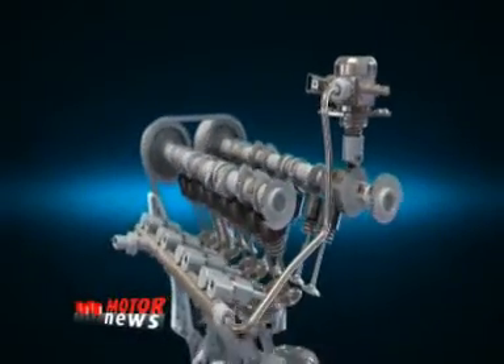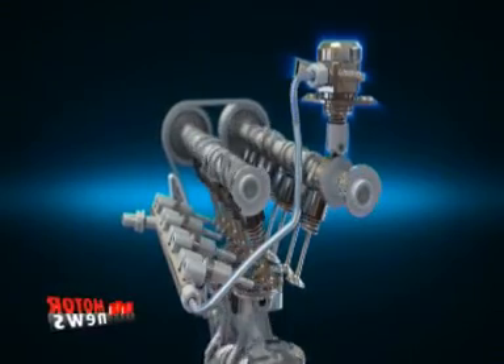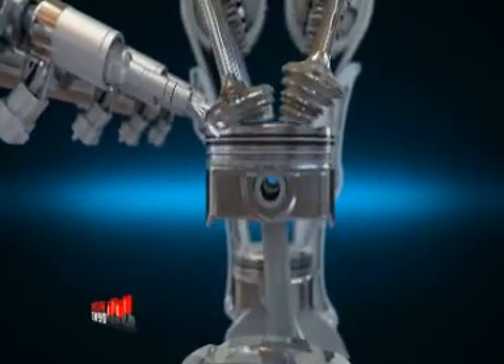The high-pressure fuel system facilitates precise engine control by directly injecting fuel, increasing fuel pressure up to 150 bar.